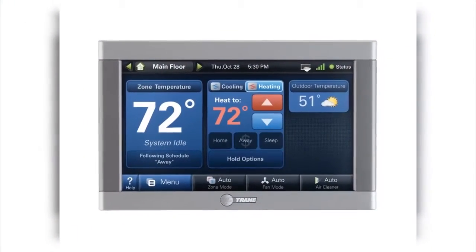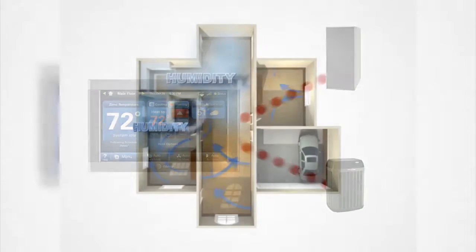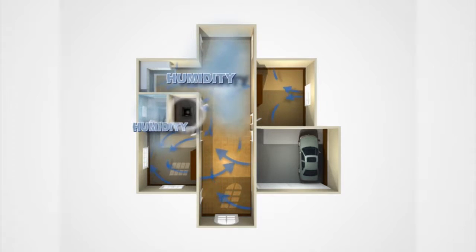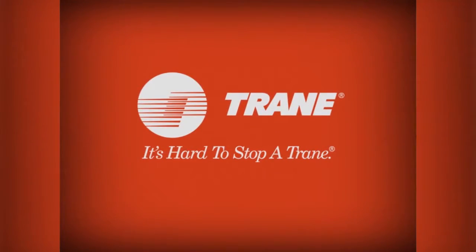Our modulating furnaces offer a unique communicating feature that increases reliability and ensures your system always runs at peak performance. The innovative, quiet, variable-speed fan dehumidifies in the summer for cooler air, providing you with exceptional year-round comfort worthy of the Trane name.